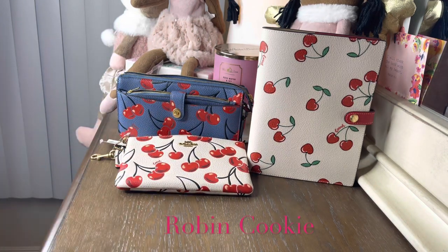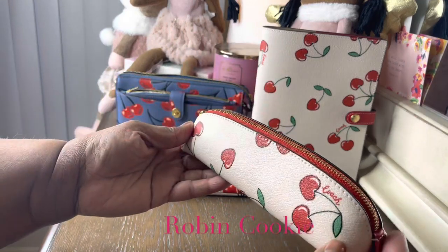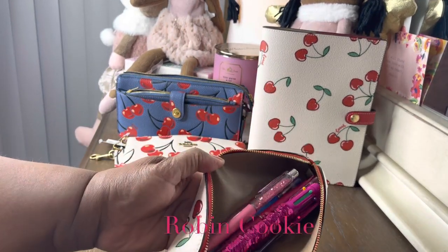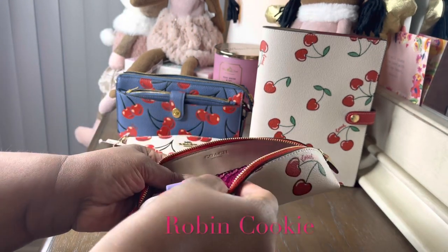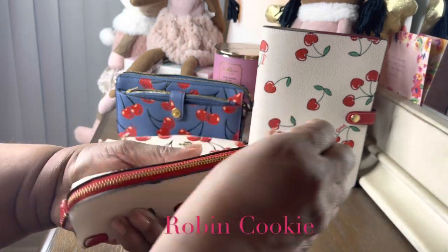And then of course we have the pencil case. I have a few pencils in here, and it's got the Coach logo right here — it's leather. Very nice, and it's got the Coach branding on the pull tab.